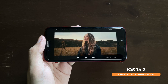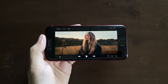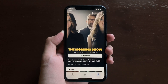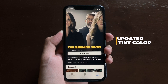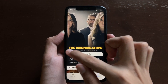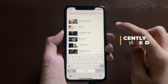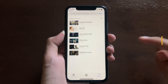Going back to the TV application, if we scroll up you can see updated tint color — previously the buttons were blue, but now we get a nice white tint color. Going back, if we clear the search we have a new view for the recently searched section, which previously looked different.